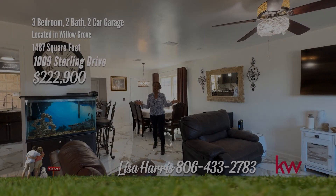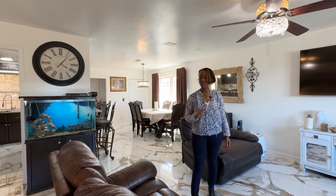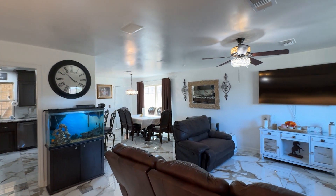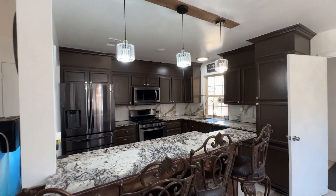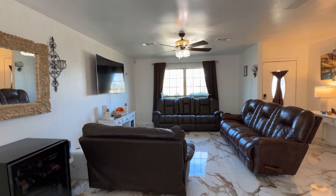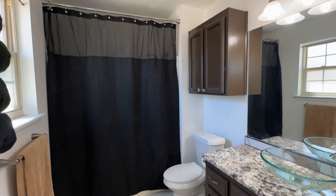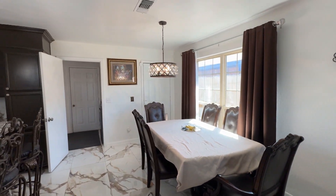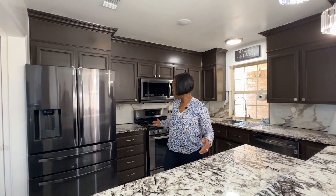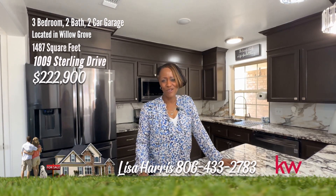Today I am at a sterling example of a move-in-ready home — look at these pristine floors — and I'm on Sterling. Nestled in a serene cul-de-sac, this delightful home offers three bedrooms and two beautifully updated bathrooms. The kitchen, complete with newer appliances, is ready to cater to your culinary needs. The property is enhanced by three storage buildings, providing generous space for your storage requirements. Additional security is provided by a storm cellar, ensuring safety during inclement weather. With its combination of modern amenities and practical features, this home is an attractive choice for buyers looking for a peaceful retreat. Granite countertops, newer appliances on a cul-de-sac street — you better act fast. For your personal tour, call Lisa Harris, 806-433-2783.